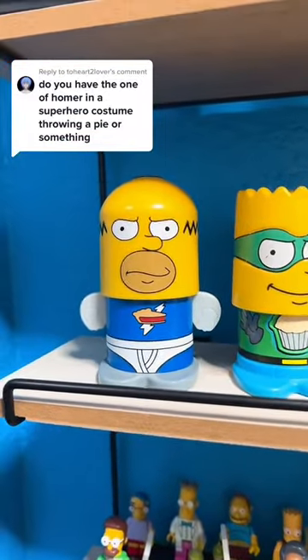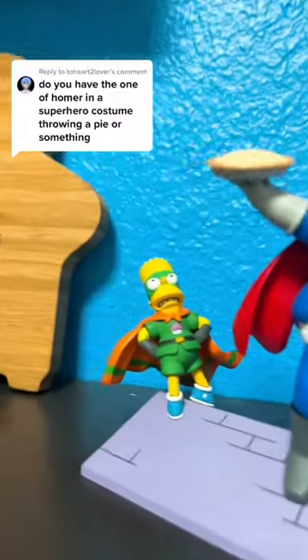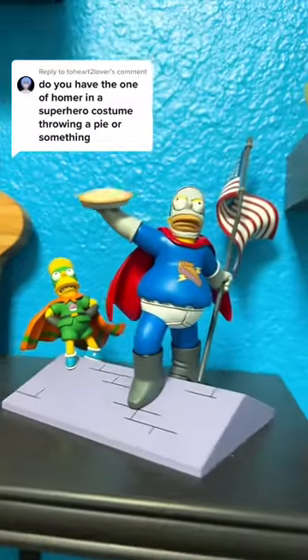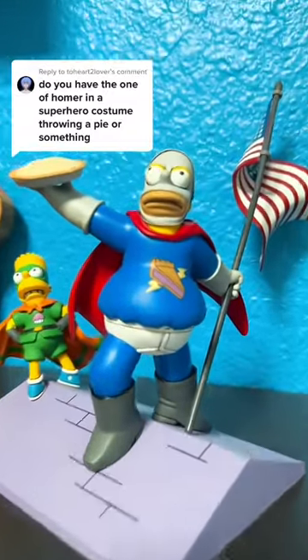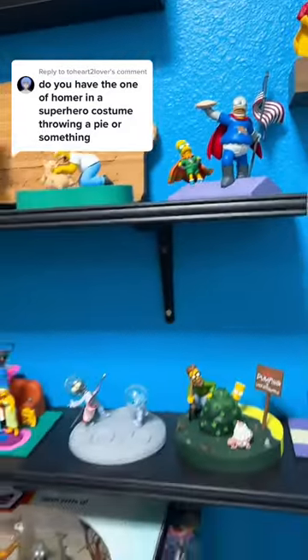The first one is just a toy of Homer Simpson with his Pie Man outfit. But the one that you're asking about is this one right here from the McFarlane line. They're on the roof. Got the Cupcake Kid right behind him. But we have Homer Simpson throwing that pie. Definitely one of my favorite pieces. And thank you for asking. Let's move on.